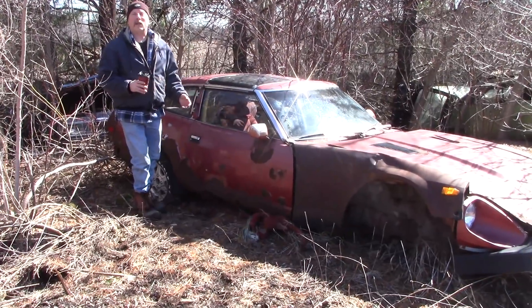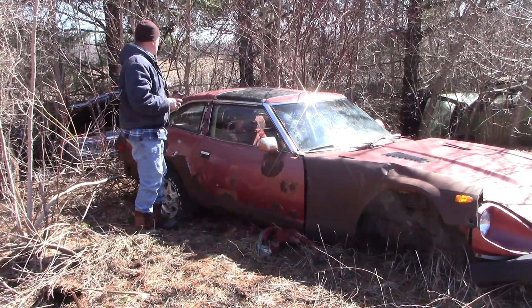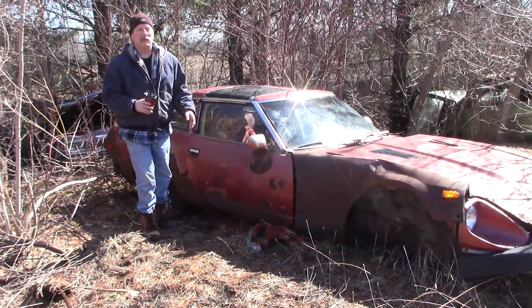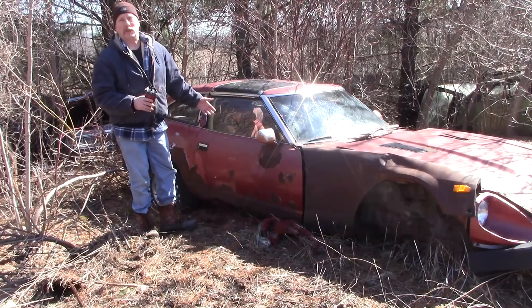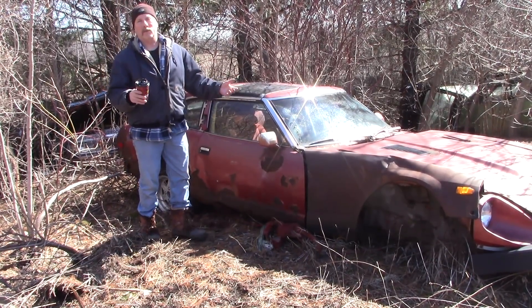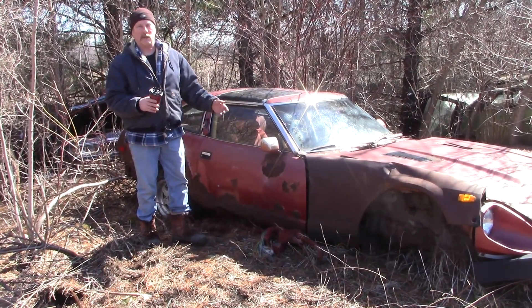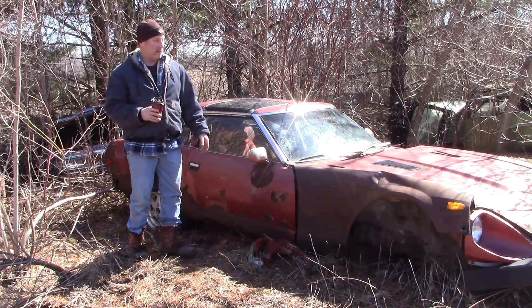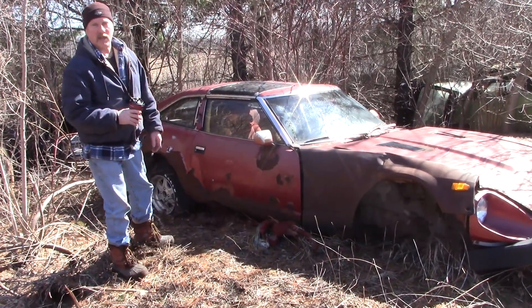So when Datsun came out with the 240Z, it was really a cool car — just a two-seater chopped off in the back. Then they started getting bigger: 260, this is 280, and they're starting to be more of a luxury car than a sports car. And then most people know about the 300 Nissan — that's what they changed their name from Datsun to Nissan. That's actually a pretty cool car too, but this is the roots of it, way back in the 70s.